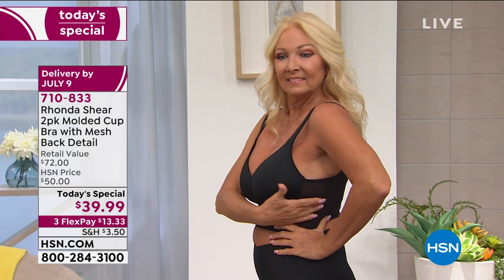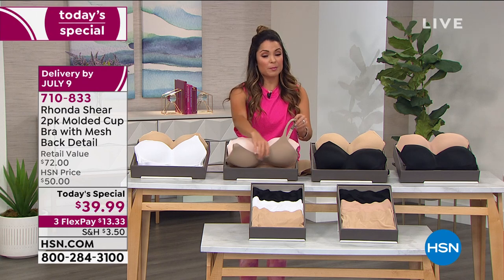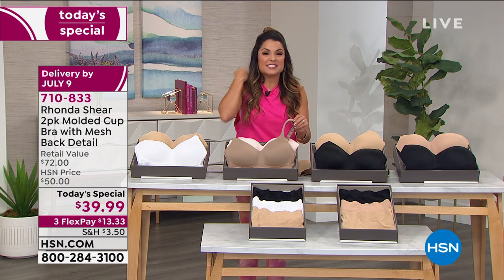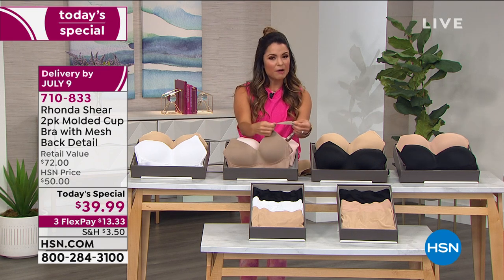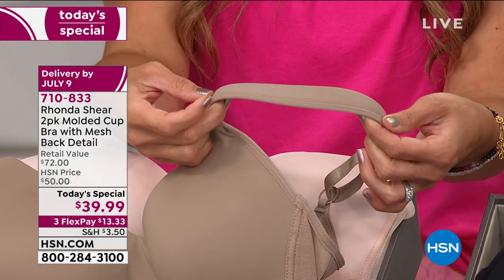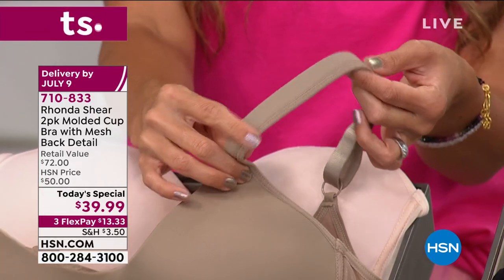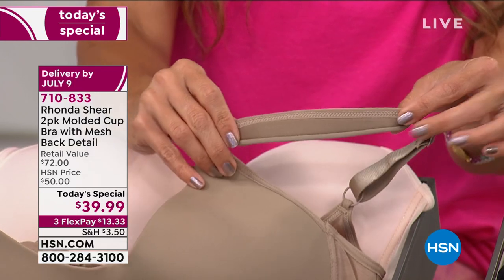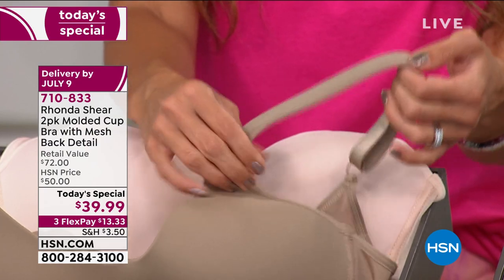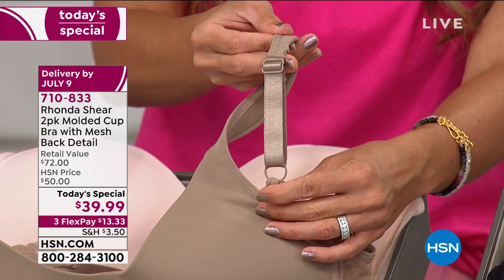One of the things so many of us love about this bra is the straps — the padding, especially if you're big busted. By the end of the day, if you have evidence you had a bra on when you take it off and it's just digging into your shoulders — look at this amount of padding. That is unbelievably comfortable against the skin. It's a little bit wider in the front — it almost looks like a top. If this was showing, it'd be beautiful. It looks like a camisole.